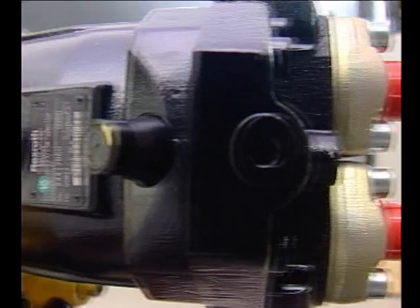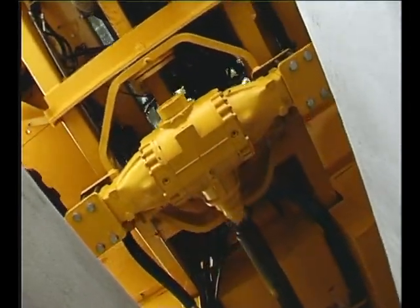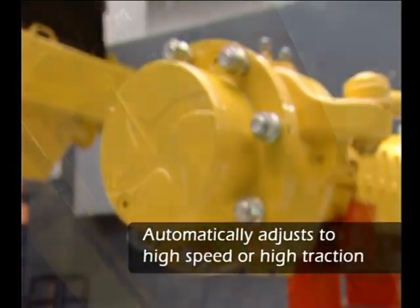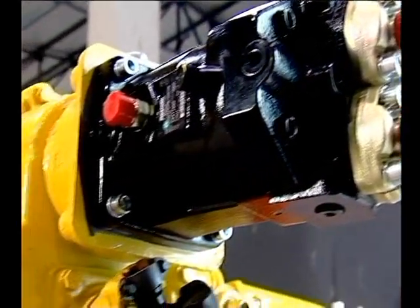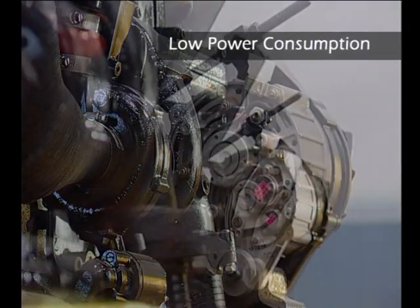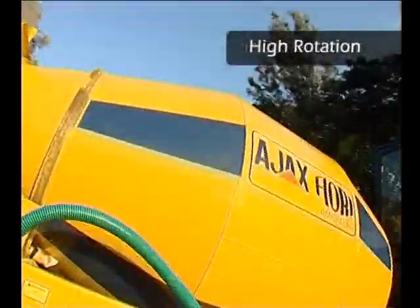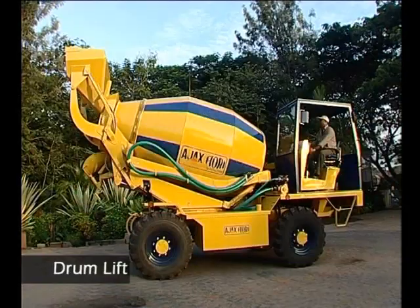The Argo is provided with automotive type hydrostatic transmission that allows easy and responsive operator control, and adjusts itself to the demands of high speed or high traction while providing the highest level of efficiency. This considerably reduces the power consumed per cubic meter of concrete output.